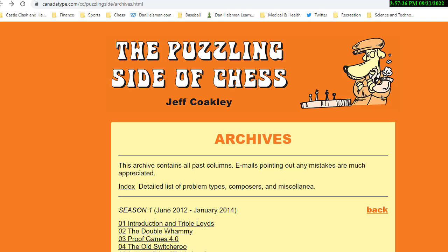Hi, this is National Master Dan Heisman and we're here with another video to help you improve your chess game. If you haven't told your friends about the channel Dan Heisman Chess here on YouTube, please do that — I greatly appreciate it. Take a couple extra seconds to do that next time you get a chance.